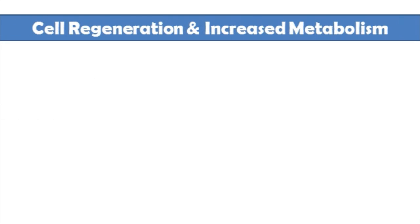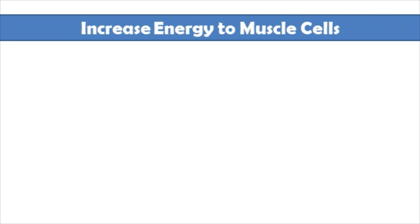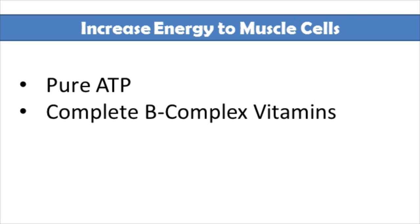For cell regeneration and increasing your metabolism, pure NADH. For increasing mitochondria, CoQ10 and acetyl-L-carnitine. And for generally increasing energy to your muscle cells, pure ATP and a good B-complex vitamin including biotin.